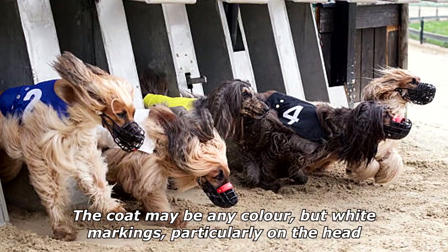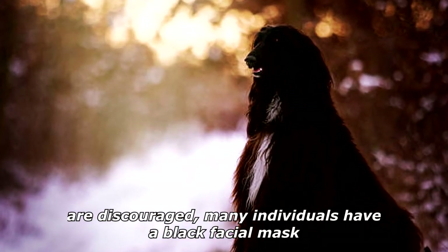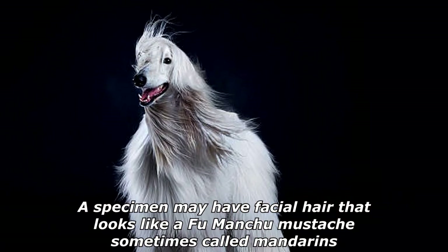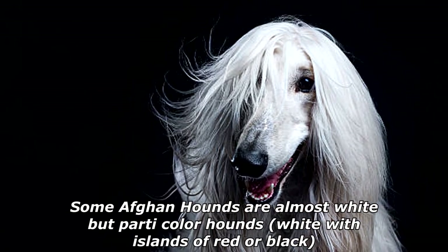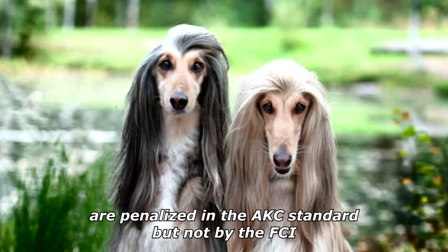The coat may be any color, but white markings, particularly on the head, are discouraged. Many individuals have a black facial mask. A specimen may have facial hair that looks like a Fu Manchu mustache, sometimes called mandarins. Some Afghan Hounds are almost white, but parti-color hounds — white with islands of red or black — are penalized in the AKC standard, but not by the FCI.